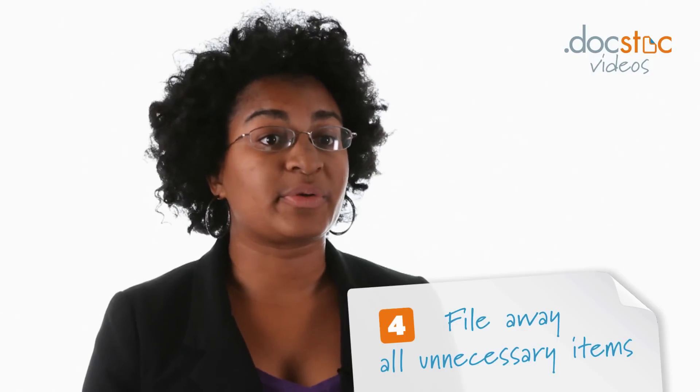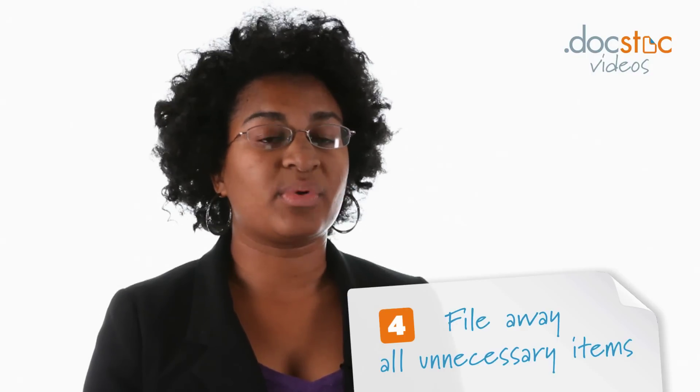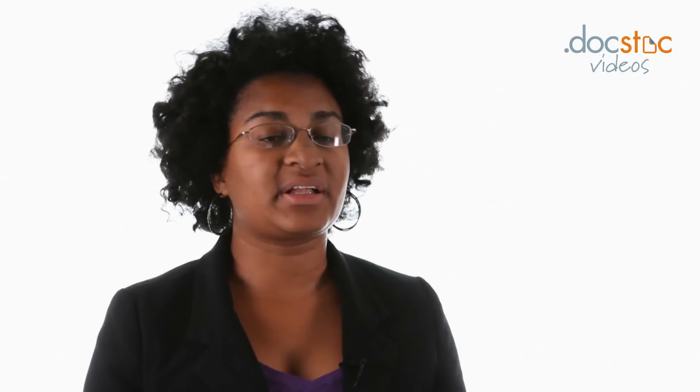Next, file anything unnecessary out of sight. If you don't need it on a daily or regular basis, you don't need it within arm's reach. Keep that space free and clear so you can get in and out easily and do your job without any extra stress or headaches.